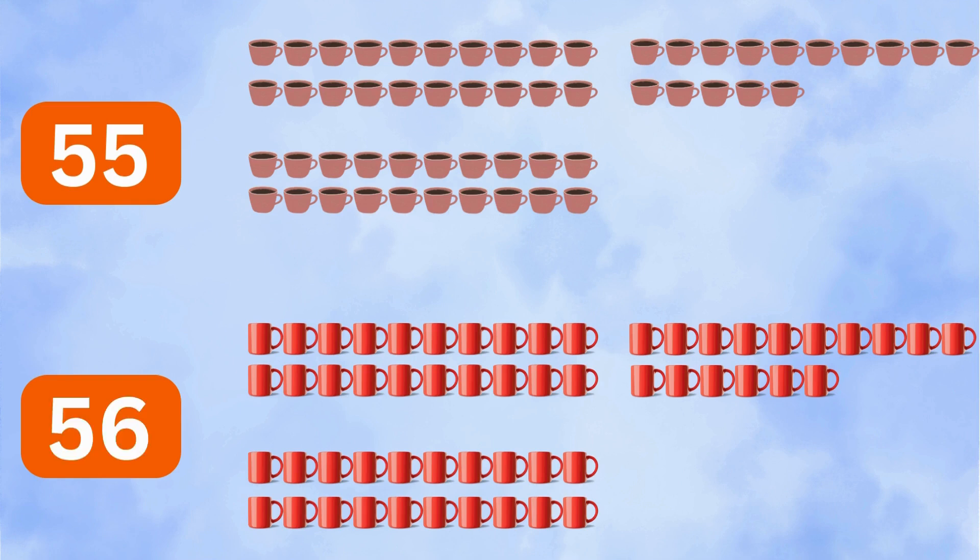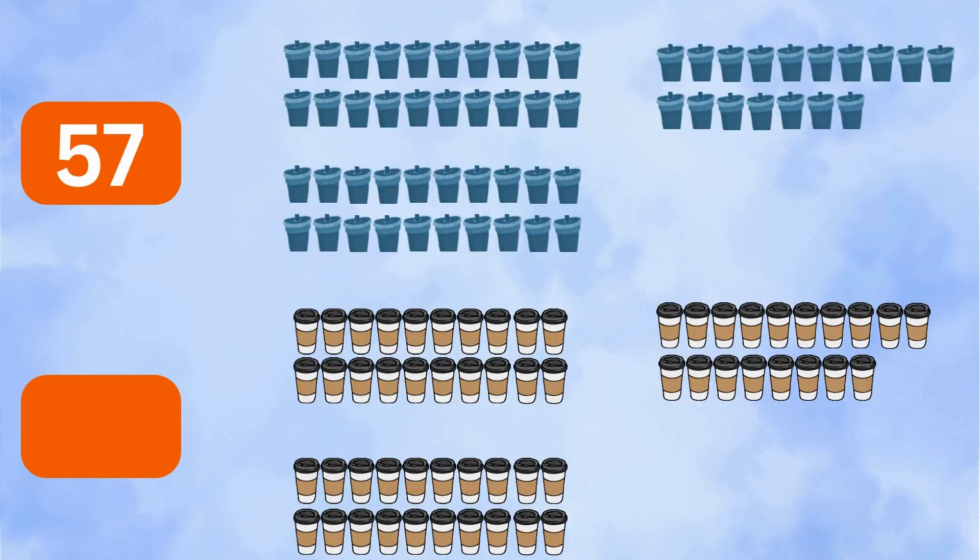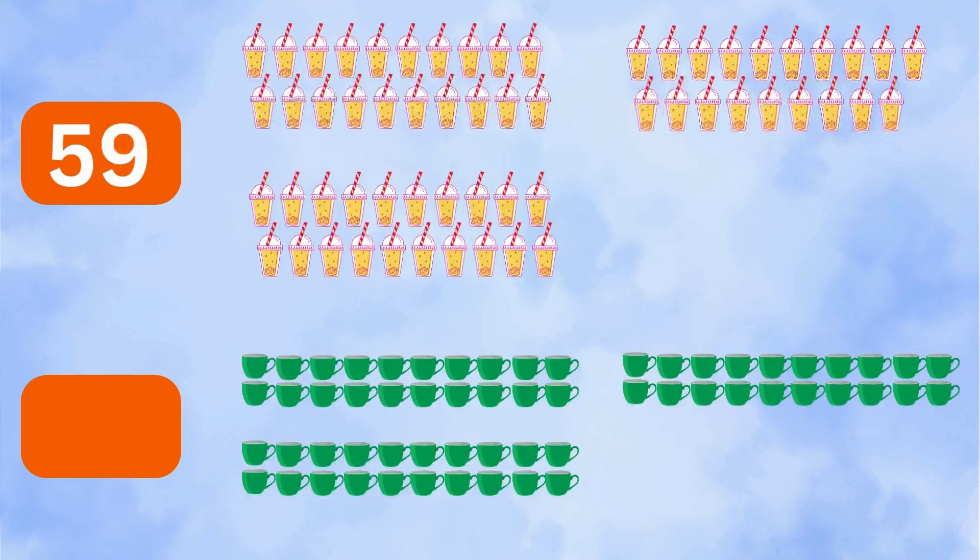56 red mugs, 57 travel cups, 58 takeaway cups, 59 juice cups, 60 green cups.